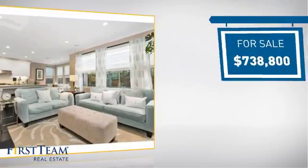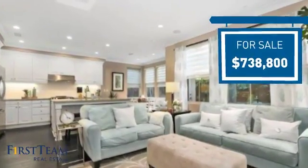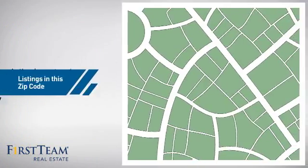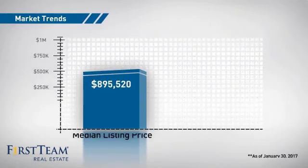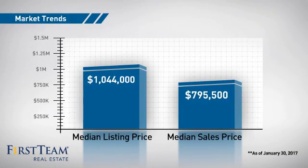Currently listed at just over $700,000, it just went on the market this month. Wondering how it stacks up against the competition? There are now just under 95 homes on the market within this zip code, with a median list price of just over $1 million and a median sale price of just under $800,000.